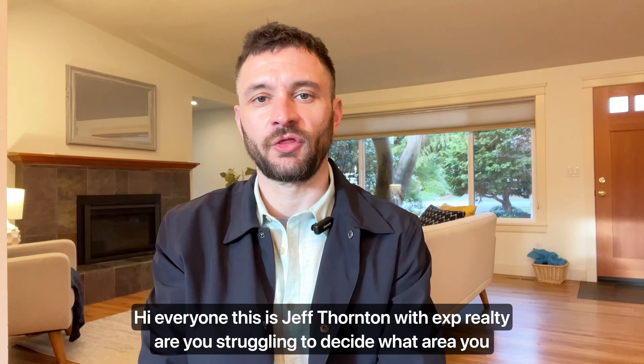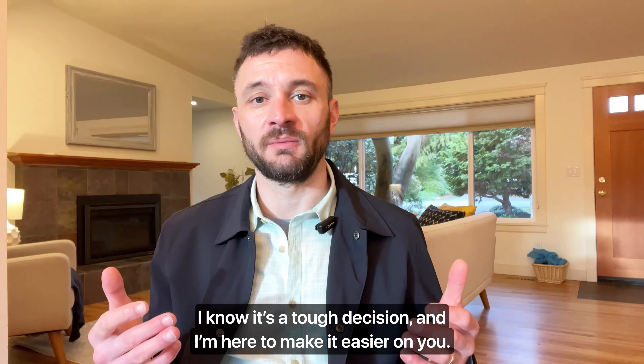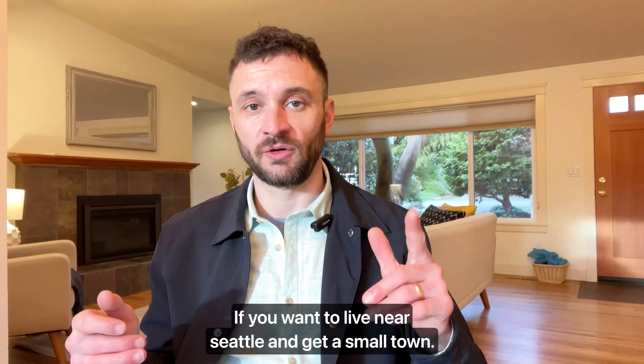Hey everyone, this is Jeff Thornton with eXp Realty. Are you struggling to decide what area you want to live? I know it's a tough decision and I'm here to make it easier on you. If you want to live near Seattle and get a small town vibe, Edmonds is for you.